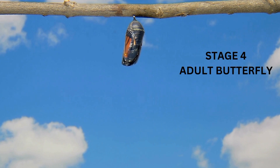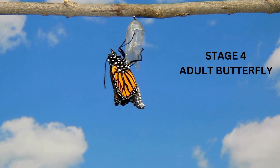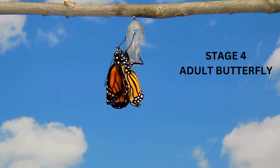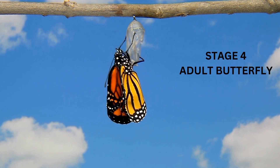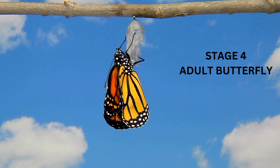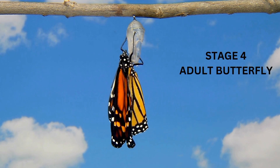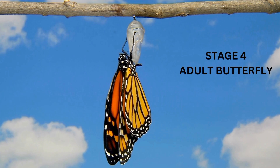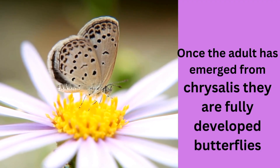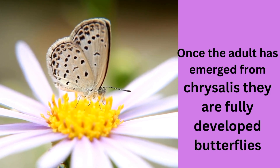Stage 4. This stage is called Adult Butterfly. Once the adult has emerged from the chrysalis, they are fully developed butterflies.